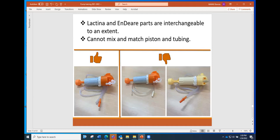The Lactina and Endear parts are interchangeable to an extent — you need to keep the Endear tubing with the Endear parts and the Lactina tubing with the Lactina parts. Either tubing can go on the pump, but it's the end of the tubing that matters because of how they connect. Make sure you've got the tubing that goes correctly with the pump.